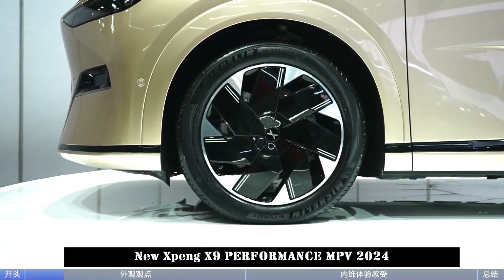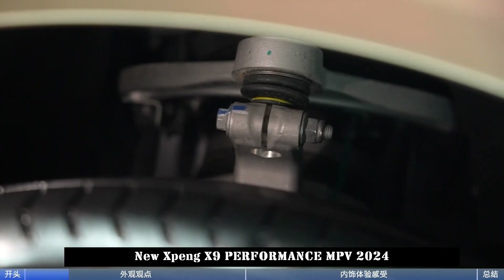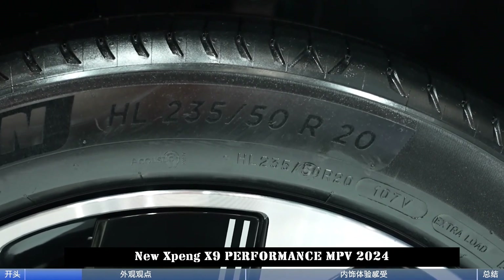In terms of features, the vehicle comes with an active rear end as standard. It can be said that it is quite large yet quite flexible with its four-wheel steering, with a minimum turning radius of 10.8 meters.